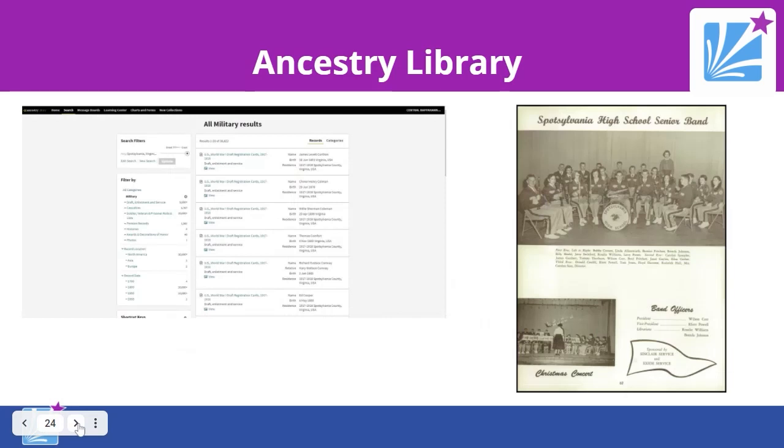Ancestry has many other records, including military records for people in Spotsylvania County — things like World War I draft cards, which are a mine of information for people in the early 20th century — as well as casualties, soldiers' records, pension records, city and area directories, school yearbooks such as the 1958 Spotsylvania High School yearbook, and court, land, and will records.